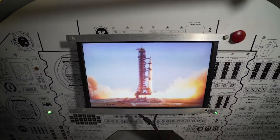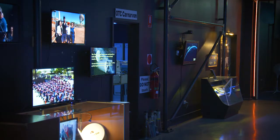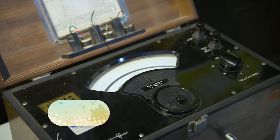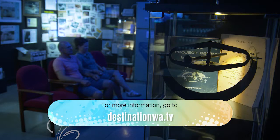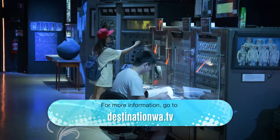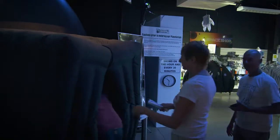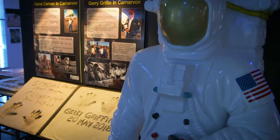The Carnarvon Space and Technology Museum is run solely by volunteers, with next year being the 50th anniversary of the first landing on the moon. The museum is a great day out for the little and big kids, and is a great educational tool to teach tourists about Carnarvon's part in the space race.